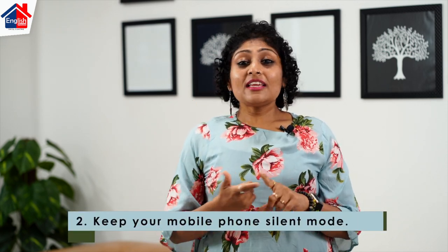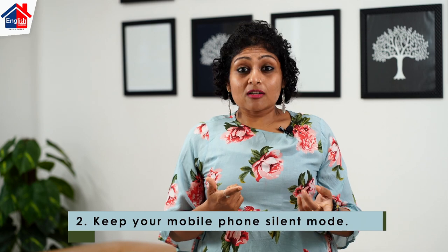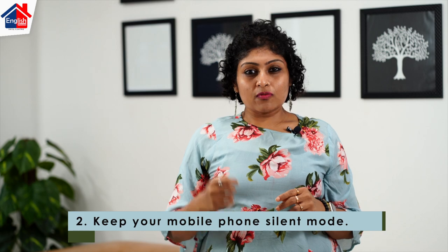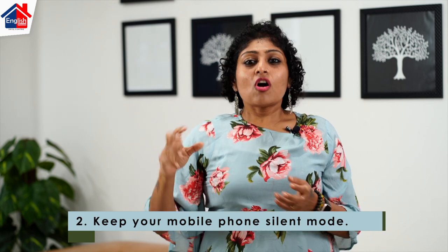The second point is: keep your phone and any notification alerts on your laptop on silent mode. It's highly distracting if during a Skype interview your phone is ringing or there are notification alerts being heard. That is a complete no-no for a Skype interview.